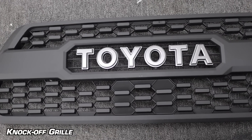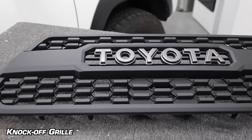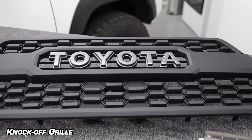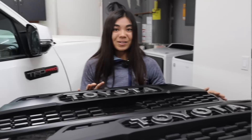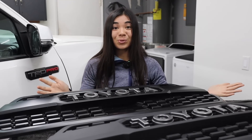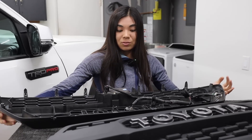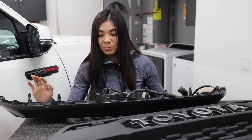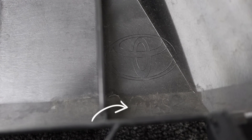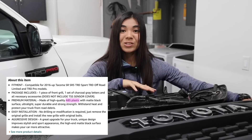The closest thing I can think of to compare the knockoff grille's color and texture to is a chalkboard. In person, that's really what it looks and feels like. Now I'm definitely no expert when it comes to plastic injection molding, which is of course how both of these grilles are made. But I do know for a fact that this TRD Pro OEM grille is made out of ABS — you can see what material it's made from because it's stamped on the back, right under the Toyota logo, which also indicates this is a genuine OEM part. According to the Amazon listing, this knockoff grille is also made out of ABS, despite the fact that the finishes look completely different.